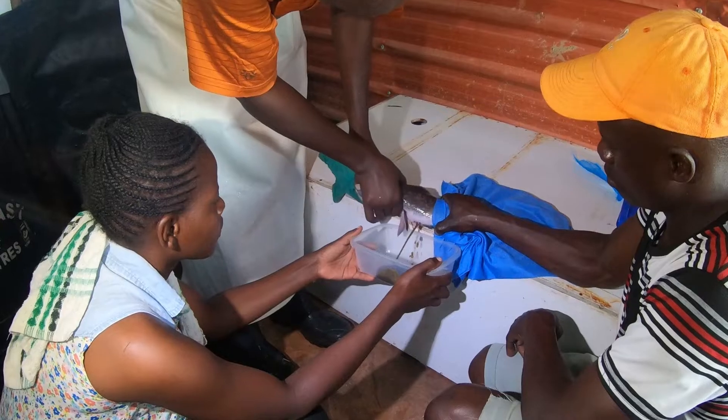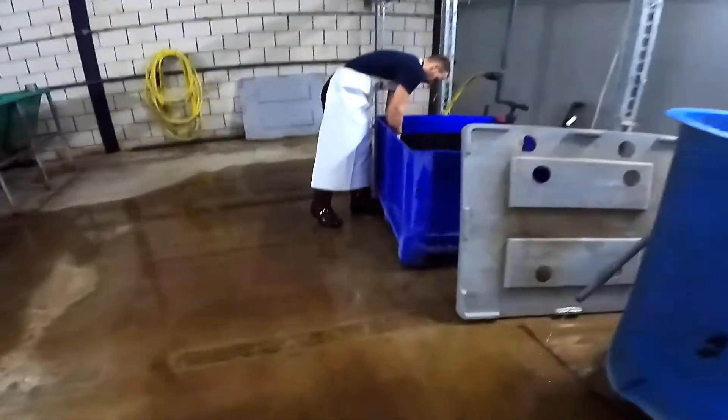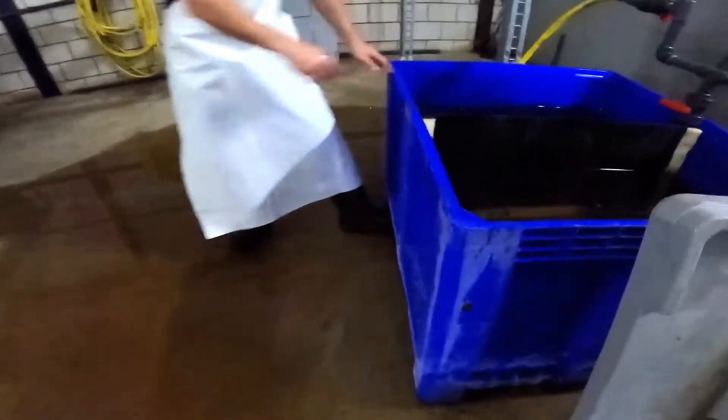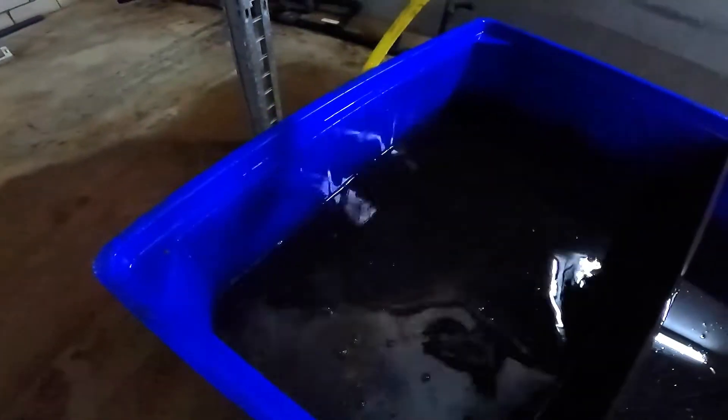After the eggs have been stripped from the female, she should be placed in an individual holding unit with clean water that is continuously flushed. This is necessary for flushing the tranquiliser out of her system as soon as possible and getting her to wake up and swim again.